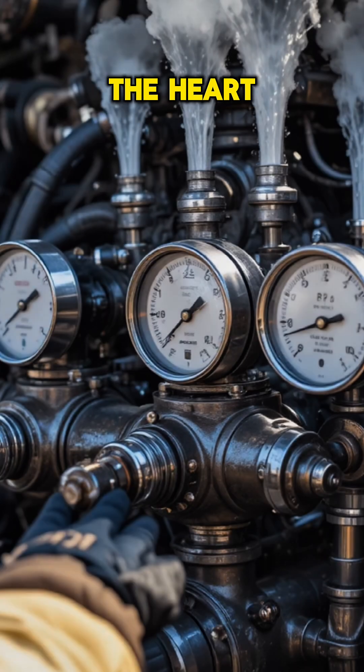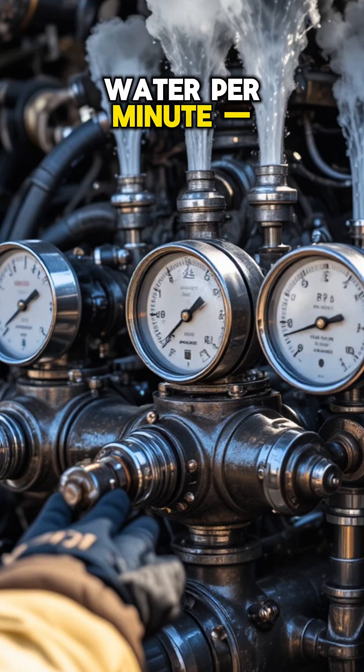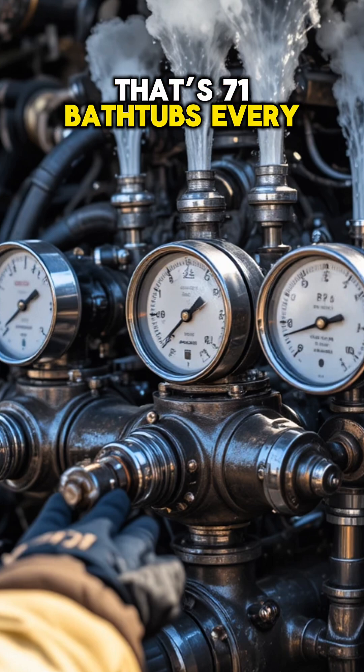The midship pump is the heart of the truck, shooting up to 3,000 gallons of water per minute. That's 71 bathtubs every 60 seconds.